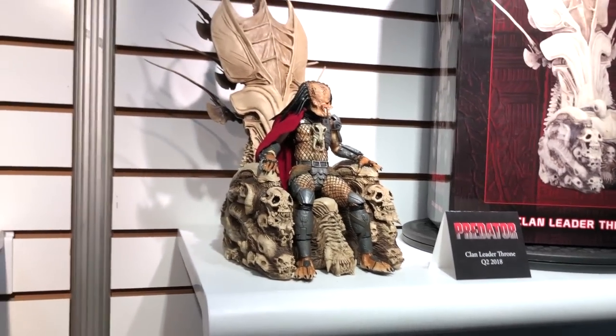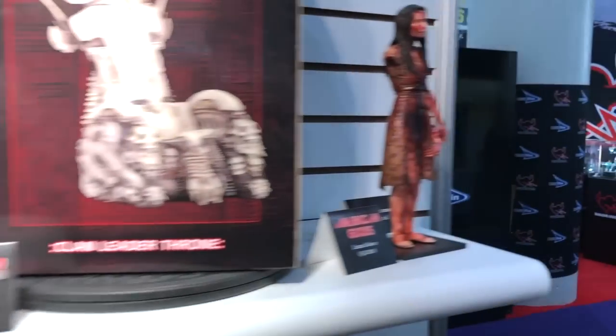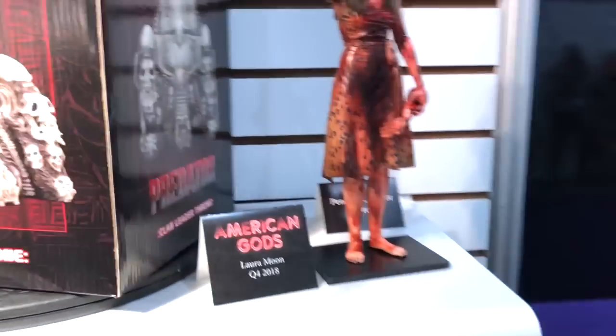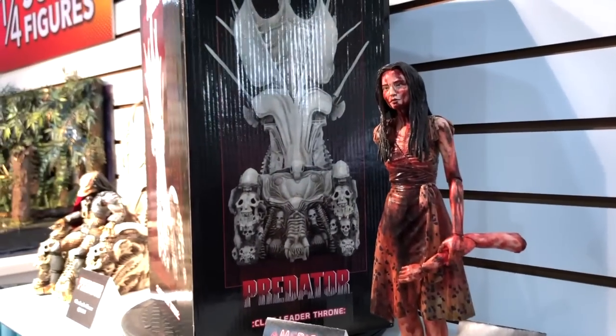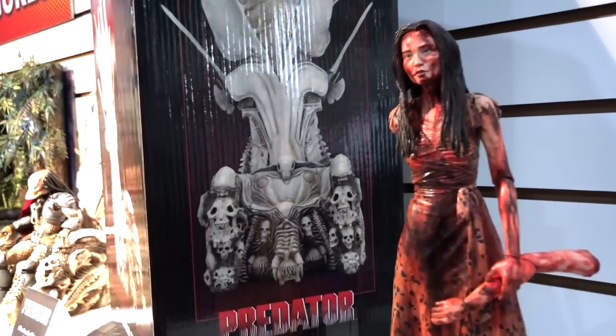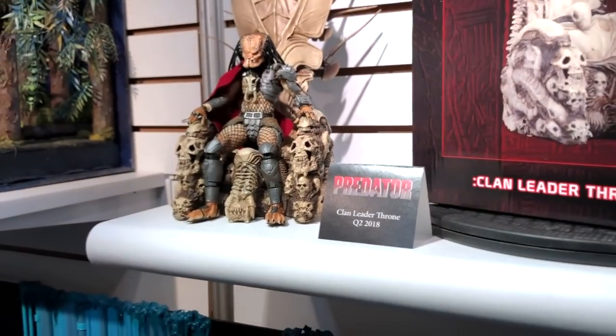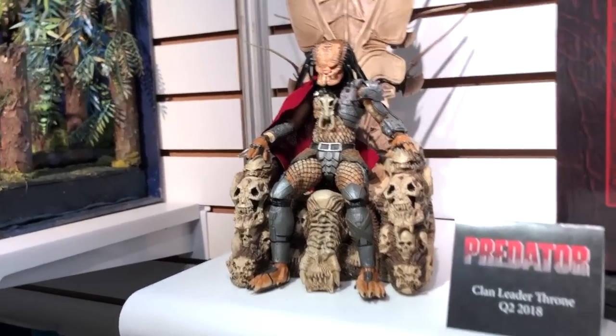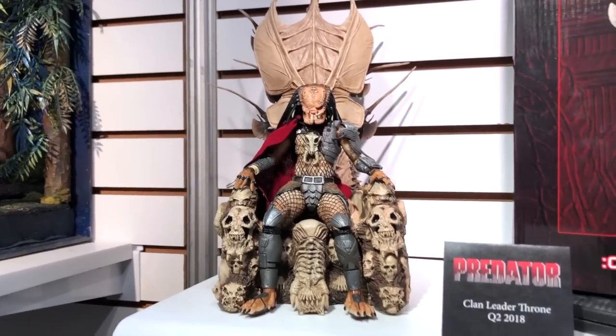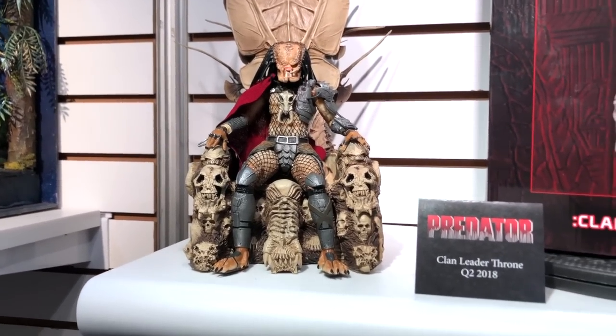The resin bone throne is for your clan leader or any Predator figure you want to sit in it and be a badass. We've also got the American Gods Laura Moon prototype — a big hit show — and that's the first figure we're showing from that. The throne is just the throne — it does not come with the Predator, and the diorama will not be sold with a figure. All figures sold separately.